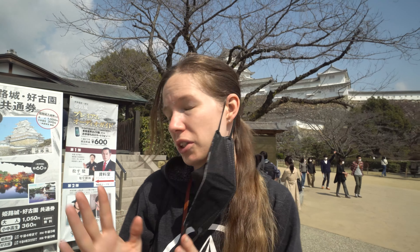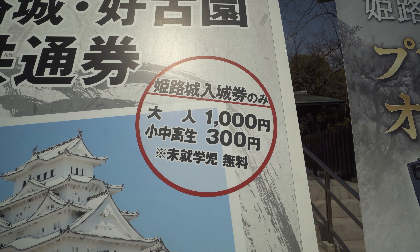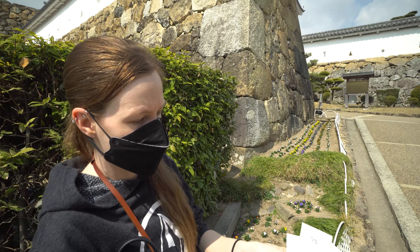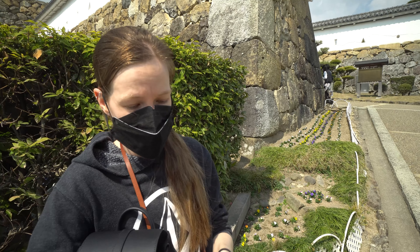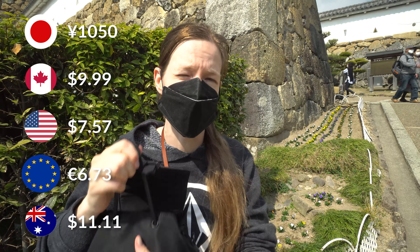We are here at the entrance. It does cost money to go into the castle grounds — I believe it's ten dollars a person — but it is a UNESCO World Heritage Site, so we are going to pay and go in. We bought the combined ticket which is the castle grounds and the garden, but you have to keep your ticket because they rip them off separately. Make sure if you buy the combined ticket you hold on to it. It was 2100 yen for both of us, so that is 10.50 each for the combined ticket.